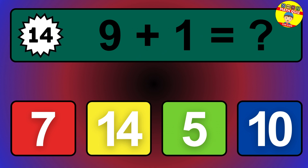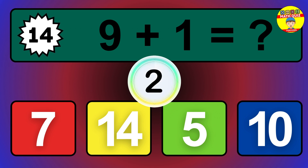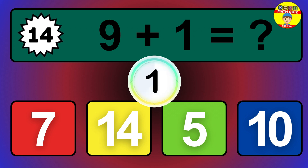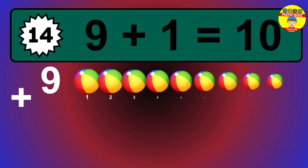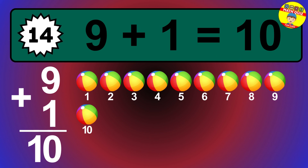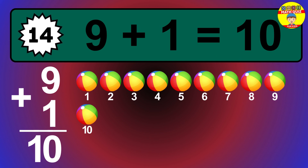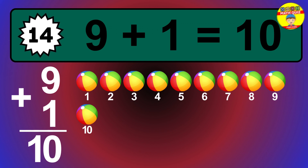Question 14. 9 plus 1 equals what? The answer is 9 plus 1 is 10. Let's count it: 1, 2, 3, 4, 5, 6, 7, 8, 9, 10.